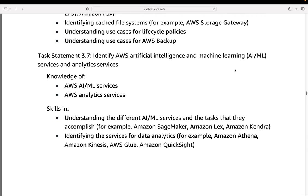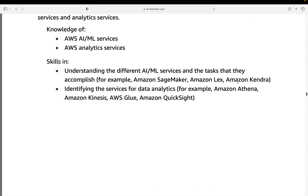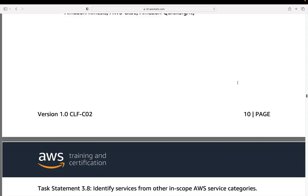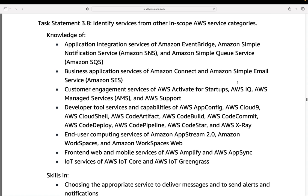There are also storage services — and there are a lot of services you do need to understand for this. The next task statement is to identify AWS artificial intelligence and machine learning services. AI is a newer addition — AI is obviously an area of technology that's exploding in popularity at the moment. You need knowledge of the different AI and ML services as well as analytic services. There's also a catch-all task statement for services from other in-scope categories such as databases and application integration.